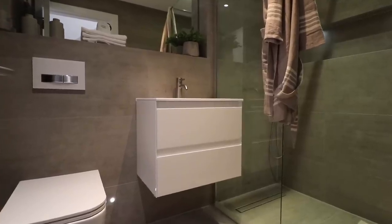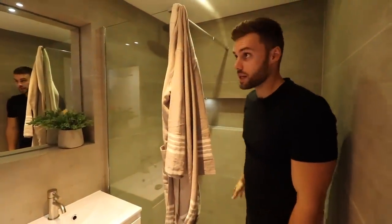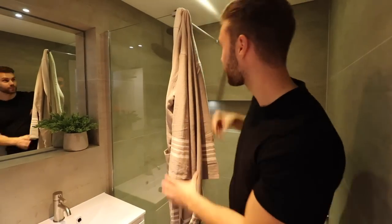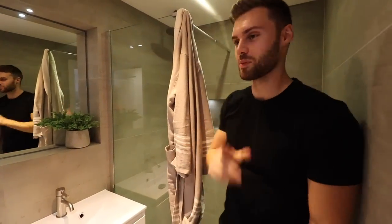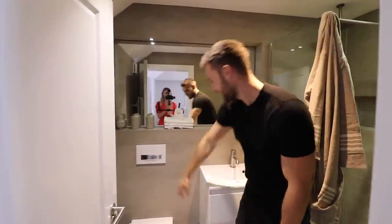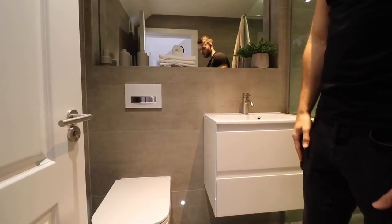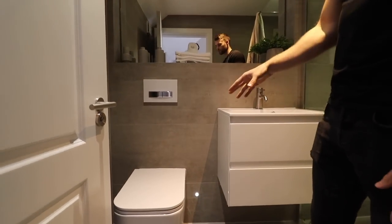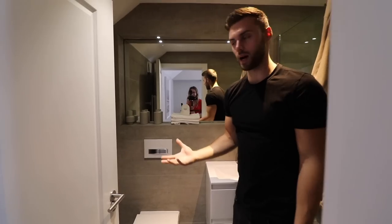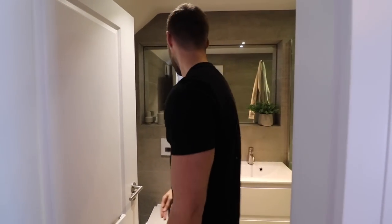This is one of the two downstairs bedrooms. The other bedroom shown at the start is currently used as a study but is still a good double bedroom. This one has a really nice size with another door to outside. The ensuite has a standing shower with a high quality finish throughout. There are also LED down lights, which are ideal for when you need the toilet in the night and don't want the big bright light on.